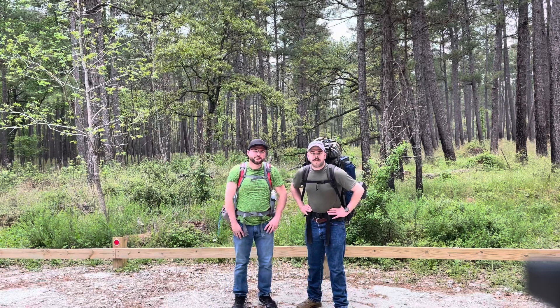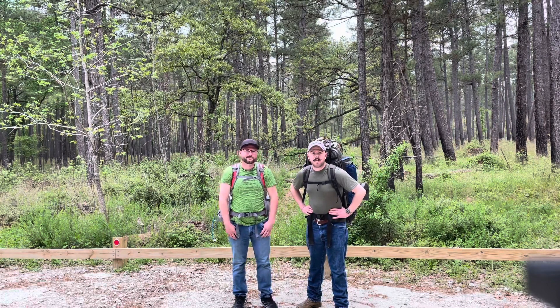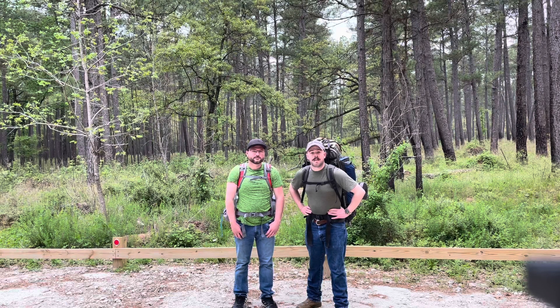Hey folks, we're out here today for a weekend trip in Sam Houston National Forest. This is my buddy Matt — he's going to be coming along with me using the buddy system. Hopefully we'll get you some good footage of stuff going on around camp, and also after dark, some playing around with the night vision and assorted electronics that go with that. Check it out.